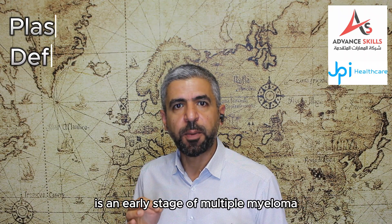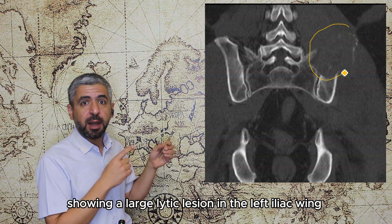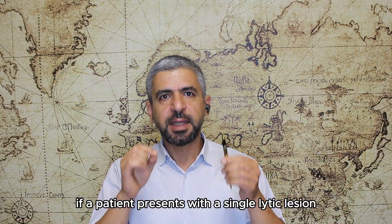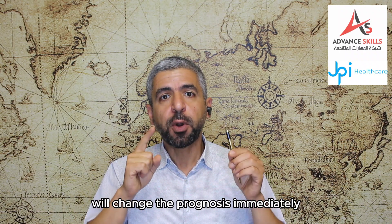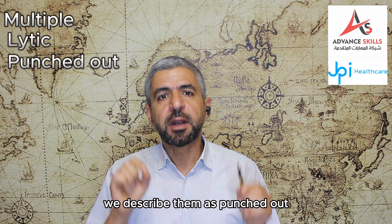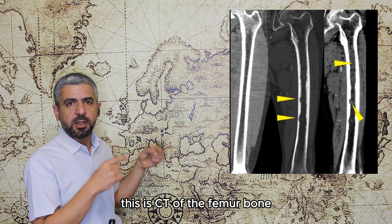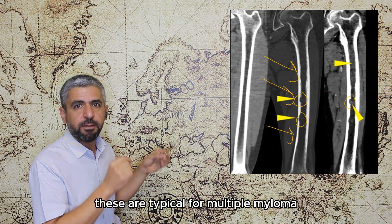Plasmacytoma is an early stage of multiple myeloma, presenting as a solitary large expansile lesion. This CT scan of the bony pelvis shows a large lytic destructive lesion in the left iliac wing — the only lesion in this patient — representing a plasmacytoma. If a patient presents with a single lytic lesion, look carefully for additional lesions, because the presence of more than one lesion immediately changes the prognosis from stage 1 to stage 3. Multiple myeloma lesions are described as multiple lytic punched-out lesions, and can cause endosteal scalloping and cortical erosions, but typically there is no periosteal new bone formation. This CT scan of the femur demonstrates endosteal scalloping and punched-out erosions typical for multiple myeloma.